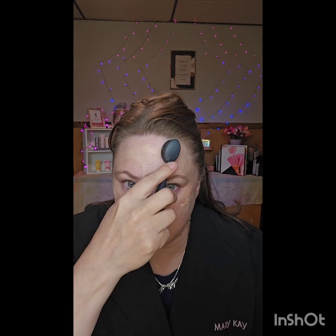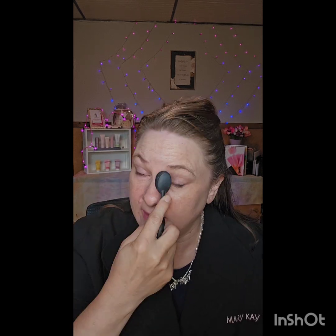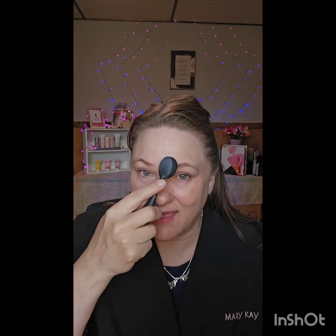It doesn't settle into fine lines and wrinkles if you use less product. You can see I'm just tapping it on, stippling it on, wherever my complexion needs a little bit of correcting — that's what CC stands for: complexion corrector. Then I'm just going to buff in circles to get it nice and spread. My final step with foundations or CC cream is always to go down to make all those little tiny hairs on your skin just lay down. That is step two.